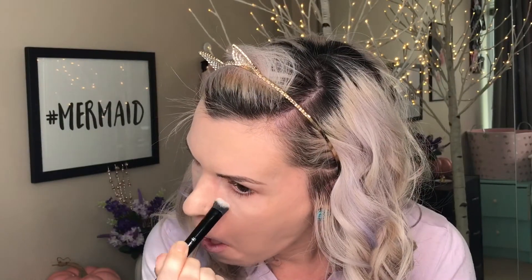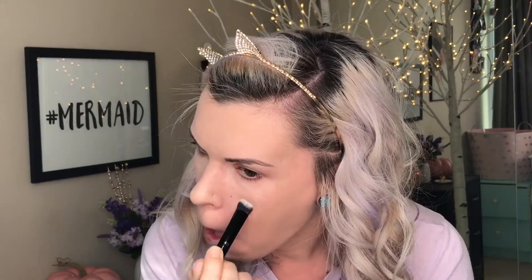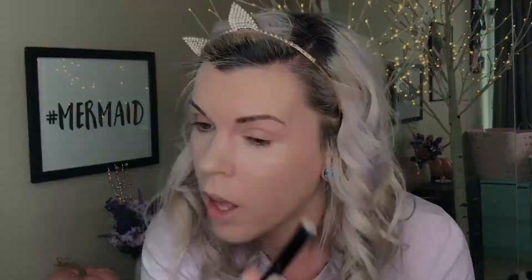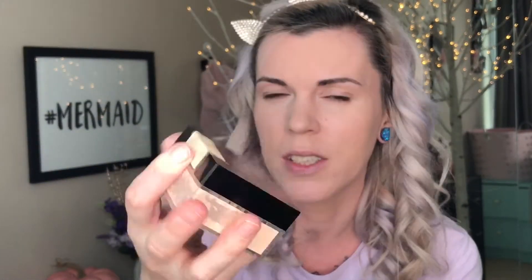I actually didn't have any new favorite concealers this month, so I'm just going to be using my trusty Age Rewind by Maybelline for my under eyes. There's no new favorite eye primer either, but I'm going to be using my MAC Paint Pod in Painterly. And no new powder favorites — I'm just using my RCMA No Color Powder and the Maybelline Fit Me Loose Powder to set my whole face.